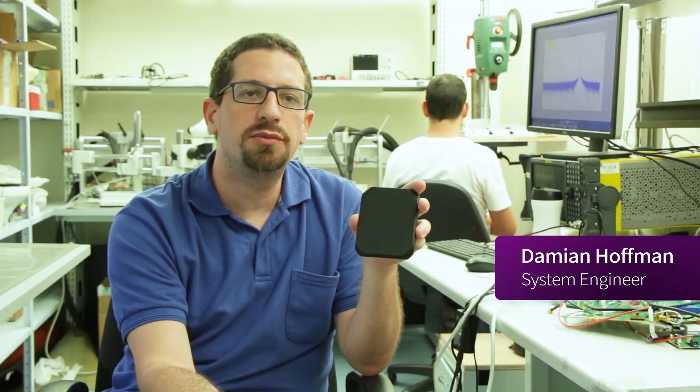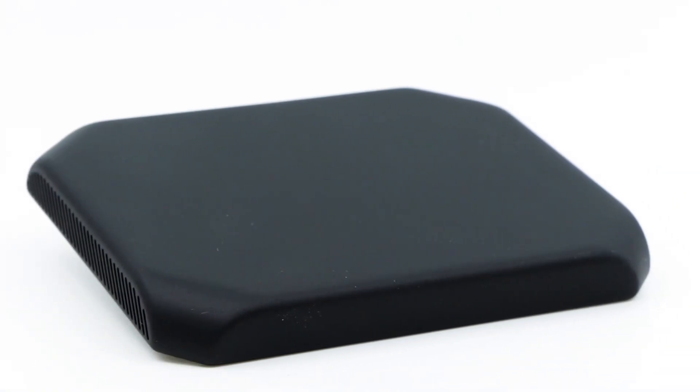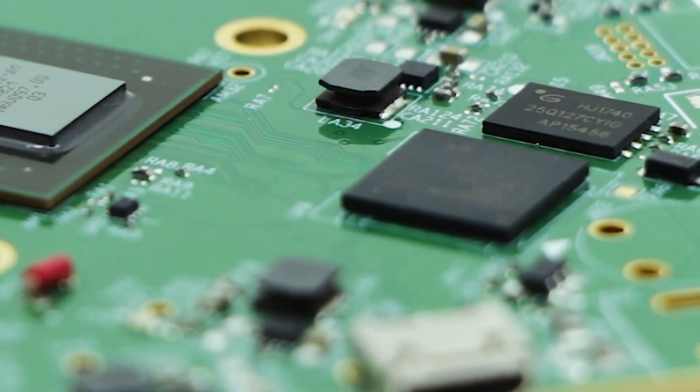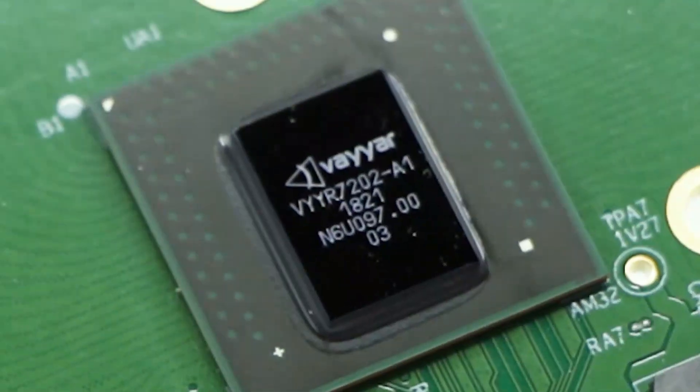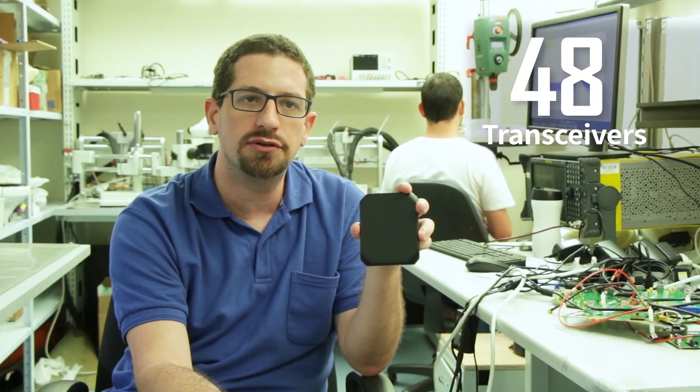Voyager has developed the world's most advanced system-on-chip for millimetre wave imaging. Our system works in the 77 to 81 gigahertz high frequency band and has 48 transceivers.